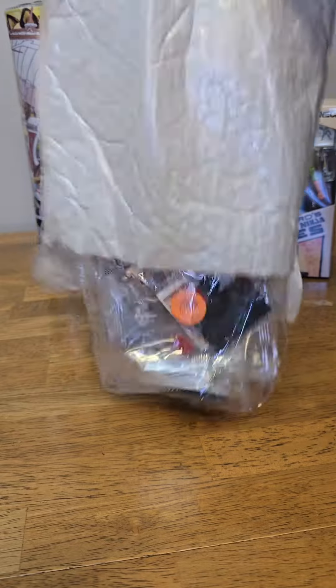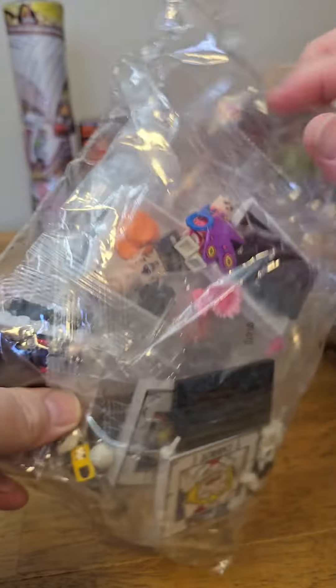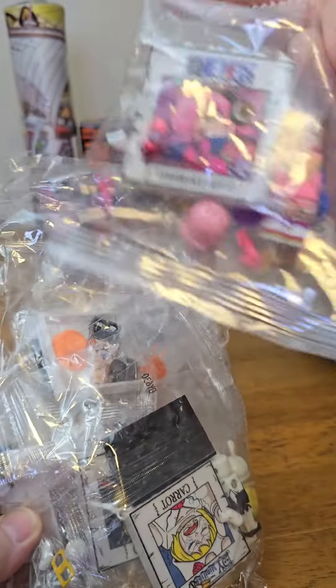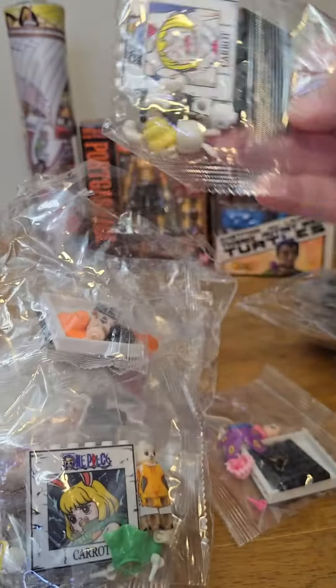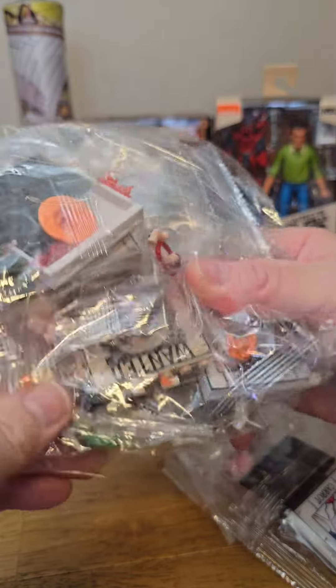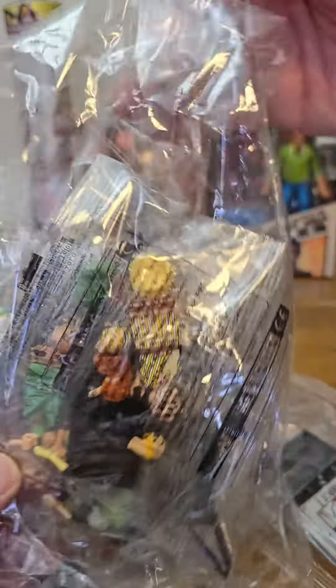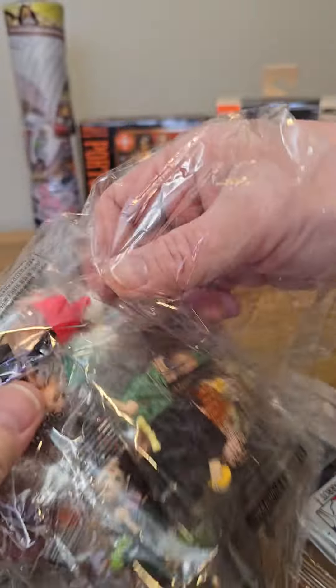In this next bag we continue the brick-building theme with more One Piece minifigures. This is more like the later series of the show — Carrot here, and this is actually Vinsmoke. Carrot is down here with the bunny ears. Lots of different characters: Ace, and this one has Raid on Onigashima characters including Yamato — check him out, he's awesome.